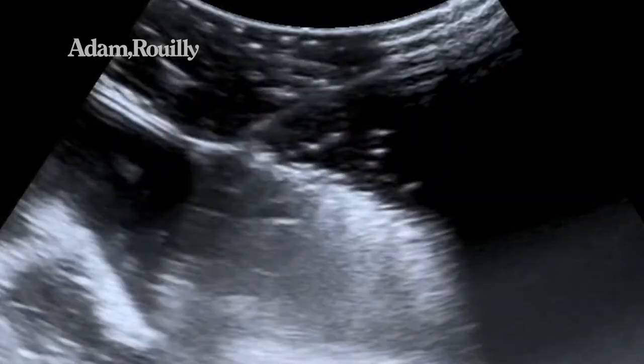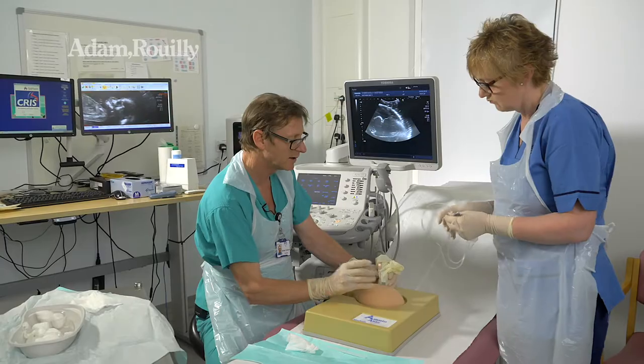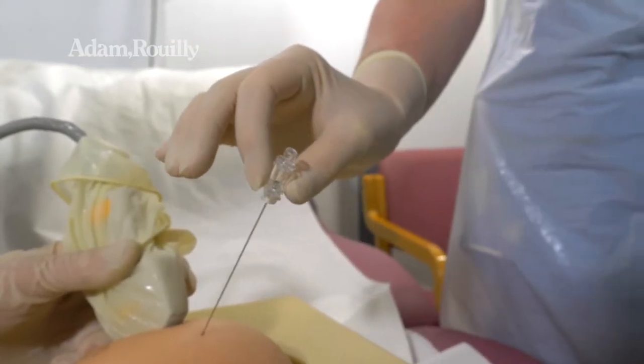So that's the needle going in — we can just see the tip there. We're in a nice pocket and I now let go completely while Isabelle connects the tubing up.